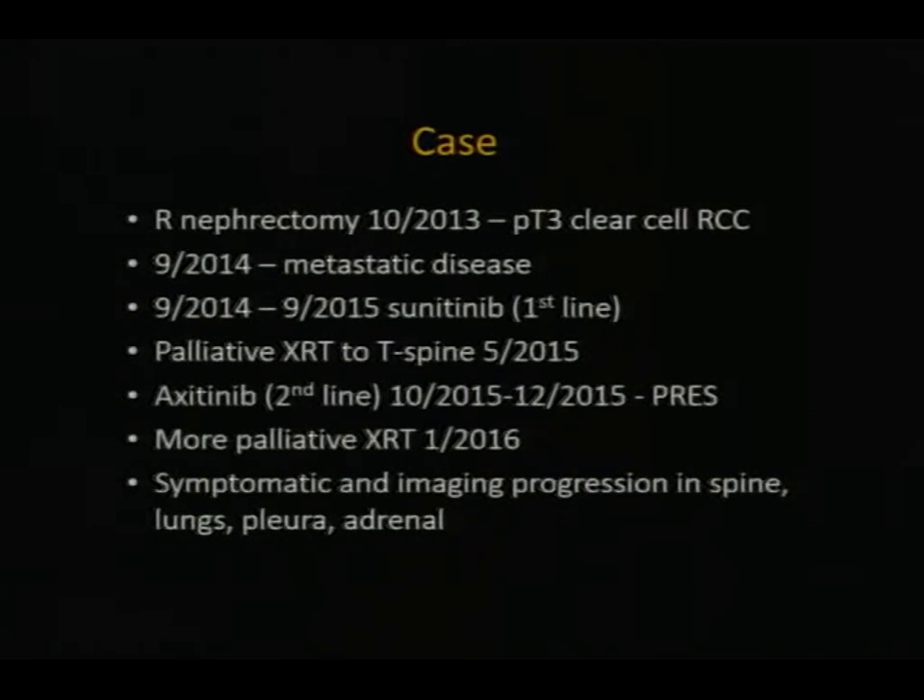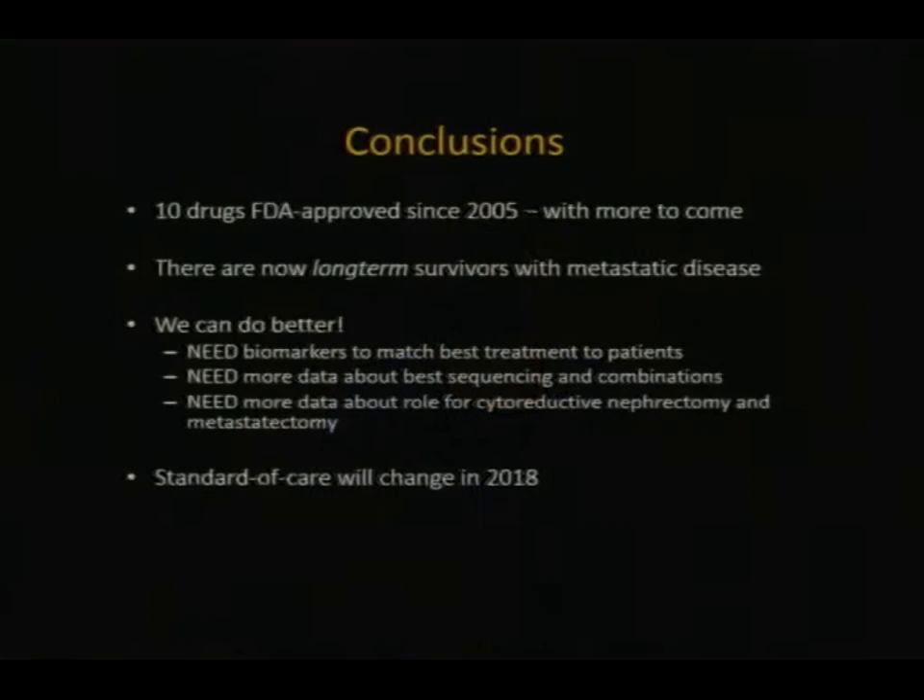We're lucky as clinicians in this field because things have changed so quickly. In 2015, I didn't think I had much to offer him, and now here we are almost in 2018 and he still has a whole bunch of options ahead of him. In conclusion, we've had 10 drugs FDA-approved since 2005, more are coming, and we now have long-term survivors with metastatic disease. But we still need biomarkers to figure out which drug to give to which patients when, and more data about how to sequence or combine all these drugs to improve outcomes further.